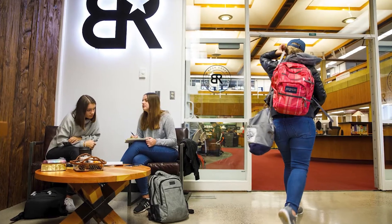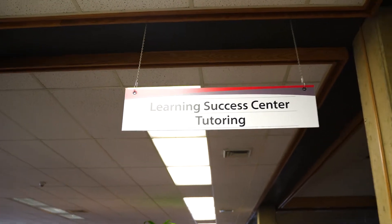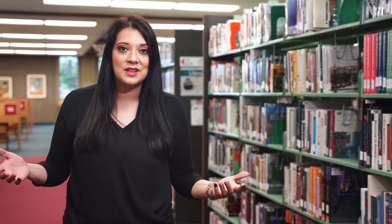The Learning Success Center, or LSC, is on the second floor of our library. Here you'll find a large computer lab and our main tutoring area where you can get help with math and science classes. We also offer multiple foreign language classes that you can get tutoring for here as well.